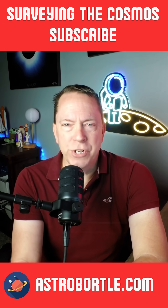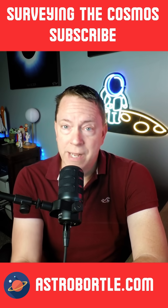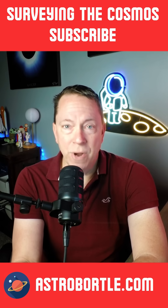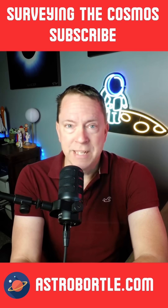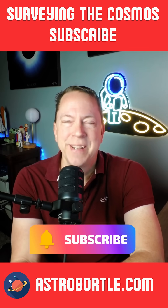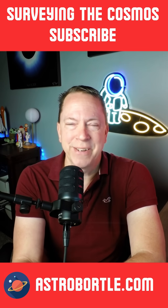Be sure to check out my other videos on surveying the cosmos as I go over the top space news stories. I also have other videos on astrophotography. Smash that subscribe button, and I'll catch you later on the next episode. Until then, take care and clear skies.